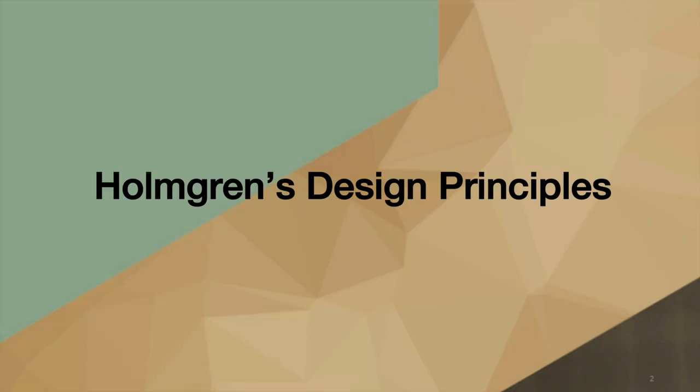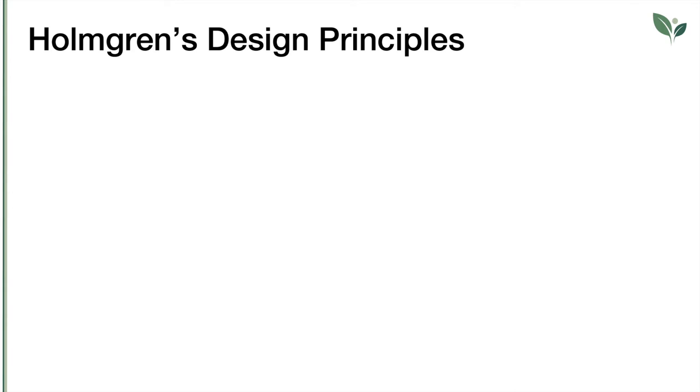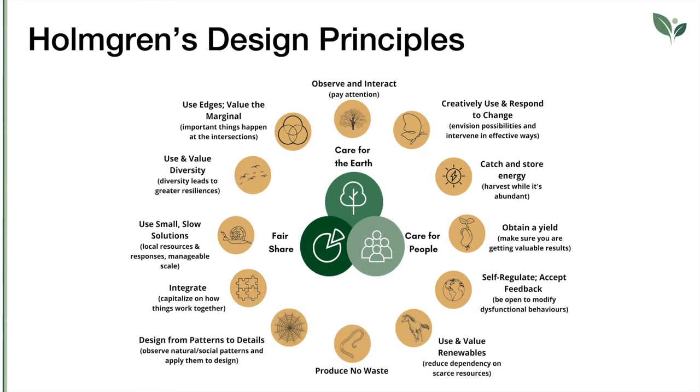Let's now analyze another set of principles characterizing permaculture: the Holmgren's design principles. As you can see from this image, the 12 Holmgren's principles are deeply interconnected with the three ethical principles of permaculture. Let's go into the details of each of them.